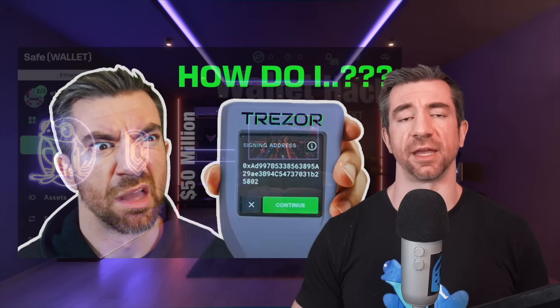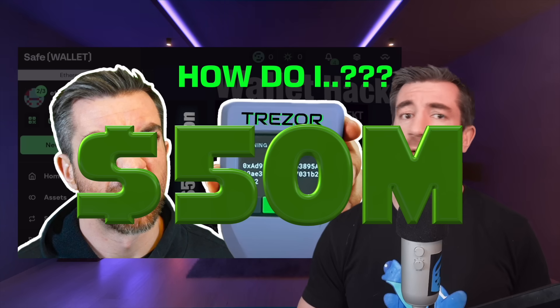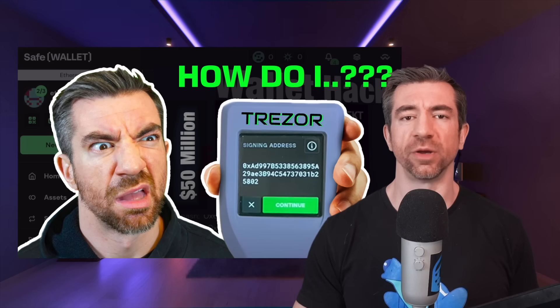I lied to you — I made a video saying it could help protect you from 50 million dollars, but it should have said 1.4 billion dollars. The Bybit exchange was hacked for 1.4 billion dollars, and here's the CEO talking about what happened.